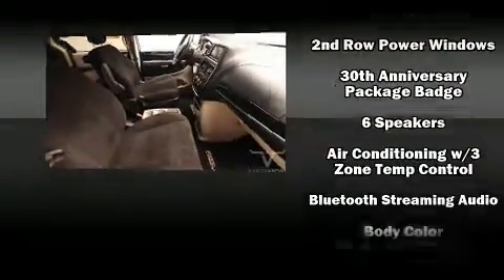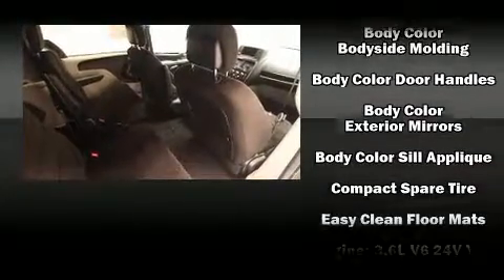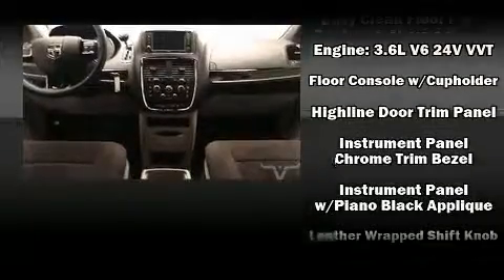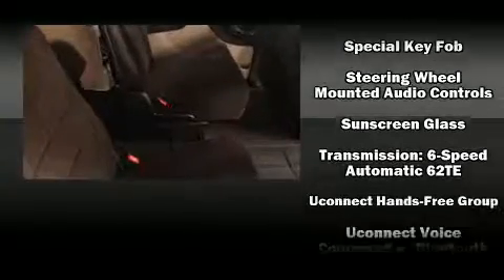Dodge also prioritized safety and security with features such as front and side impact airbags, traction control, brake assist, ignition disabling, and four-wheel disc brakes with ABS. With electronic stability control supplementing mechanical systems, you'll maintain precise command of the roadway.